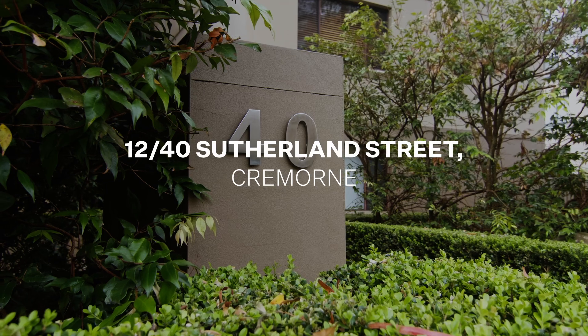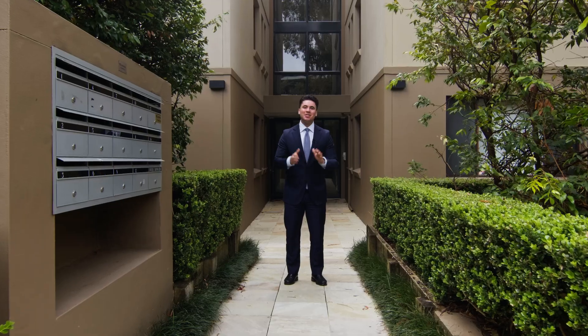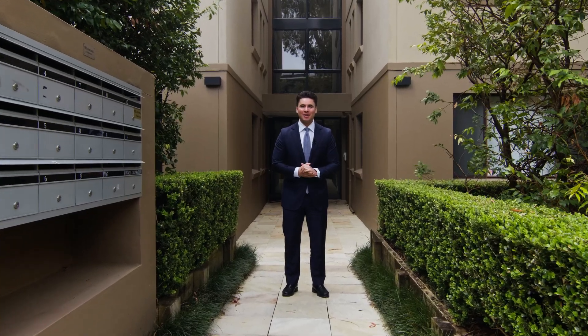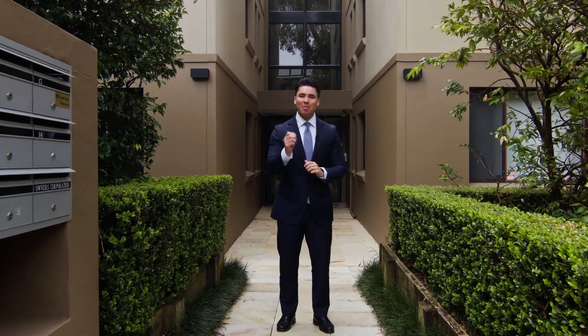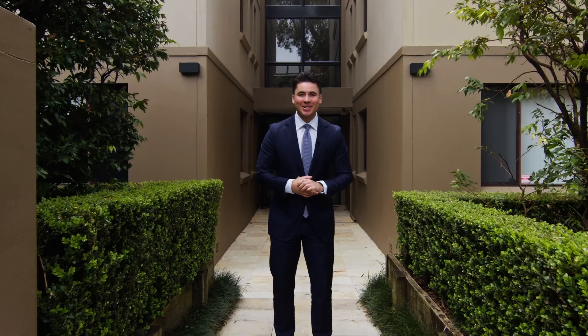Presenting ultimate convenience in the heart of Cremorne, this home seamlessly combines low maintenance living with generous proportions. My name's Titan Davis, welcome back to another Pello property — let's go take a look.